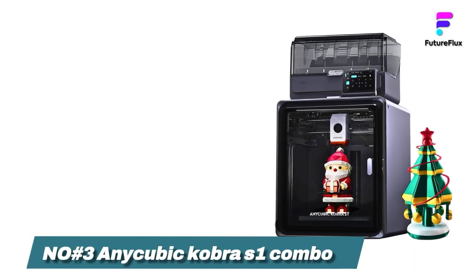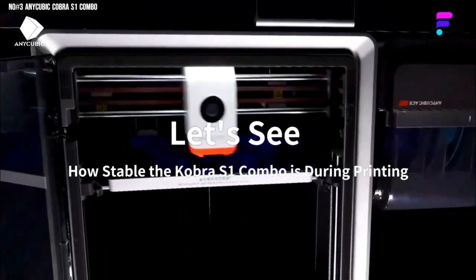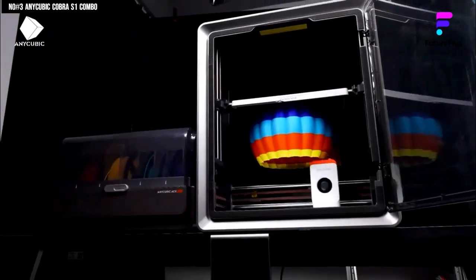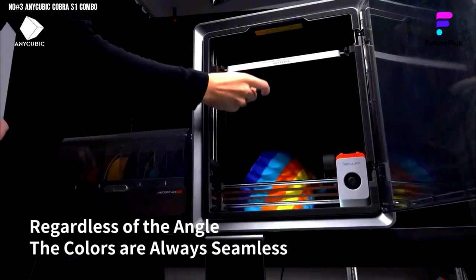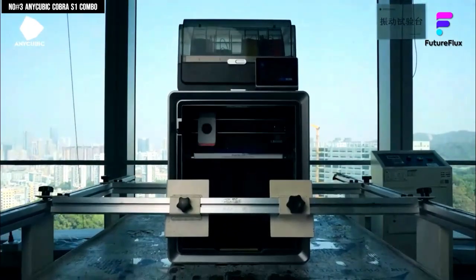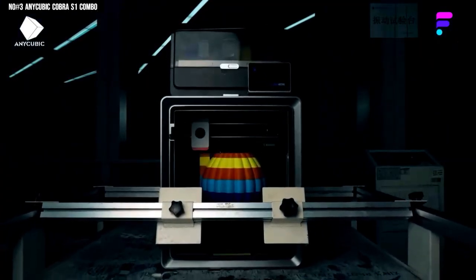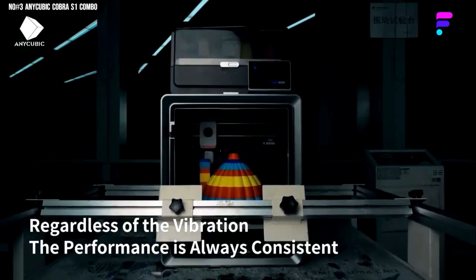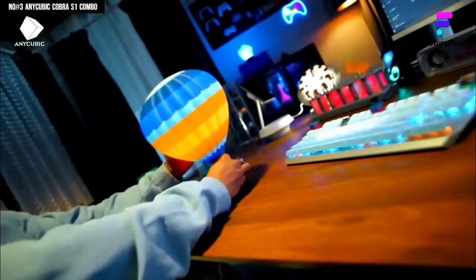Number 3: Anycubic Cobra S1 Combo. You know that feeling when you try something new and instantly think, wait, why doesn't everyone have this already? That was me with the Anycubic Cobra S1 Combo. I've used a ton of 3D printers before, but this one feels like the perfect blend of speed, intelligence, and pure fun. From the second I powered it on, the 32-bit high-speed processor kicked in like a race car engine — smooth, stable, and ready to go. The LVI 2.0 auto leveling system completely takes the stress out of setup: it scans, adjusts, and boom — perfect first layer every single time.